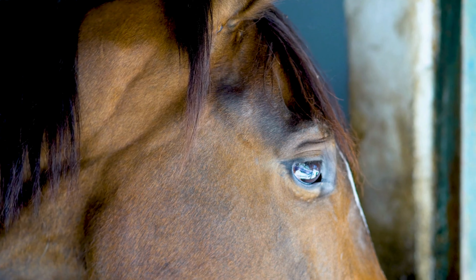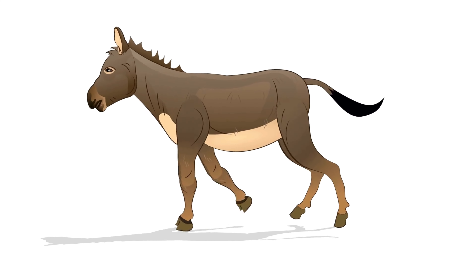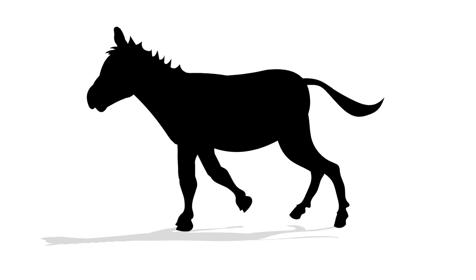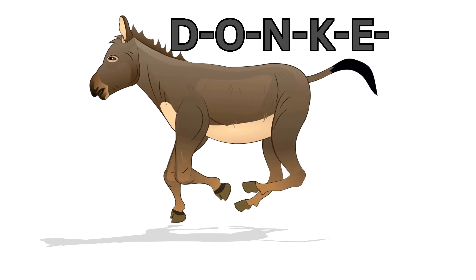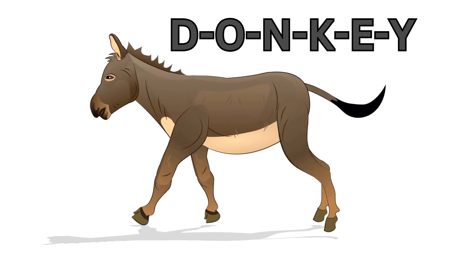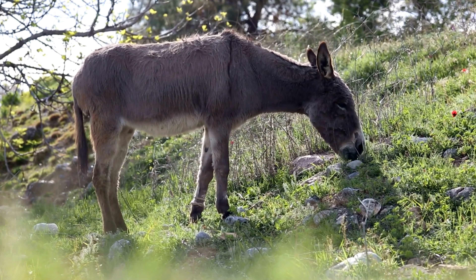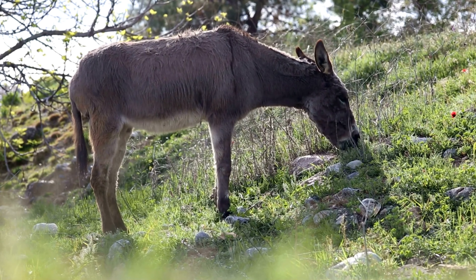Next we have a creature known for its long ears and stubborn attitude. Can you guess? It's the donkey! Let's spell it together: D-O-N-K-E-Y, donkey. Here's a fun fact about donkeys: they have an incredible memory and can remember other donkeys they meet even after many years.